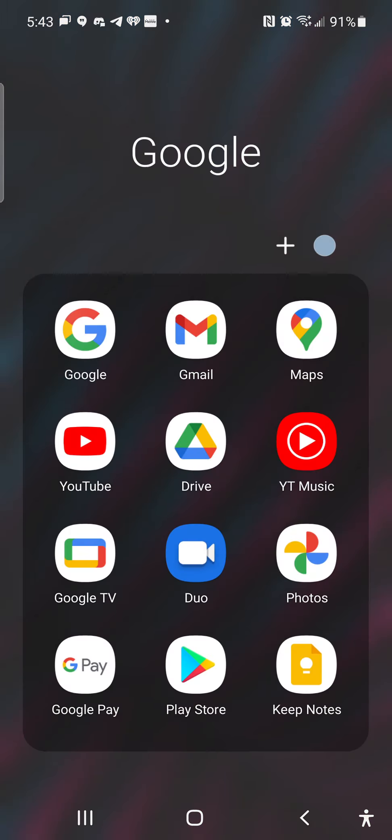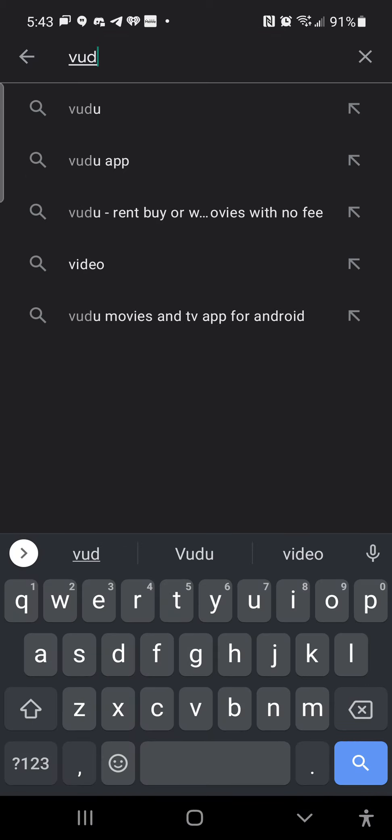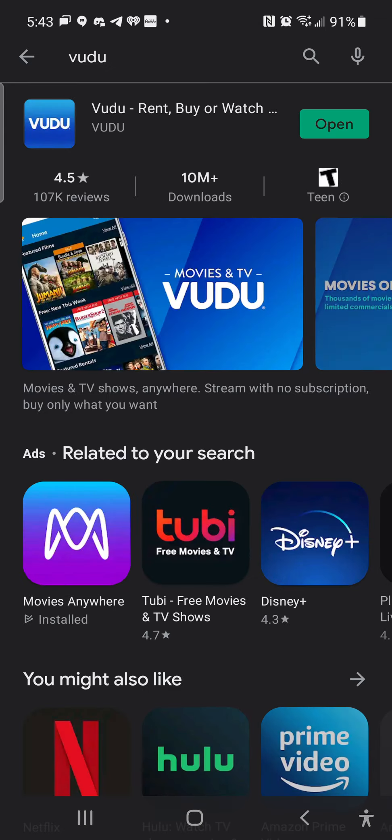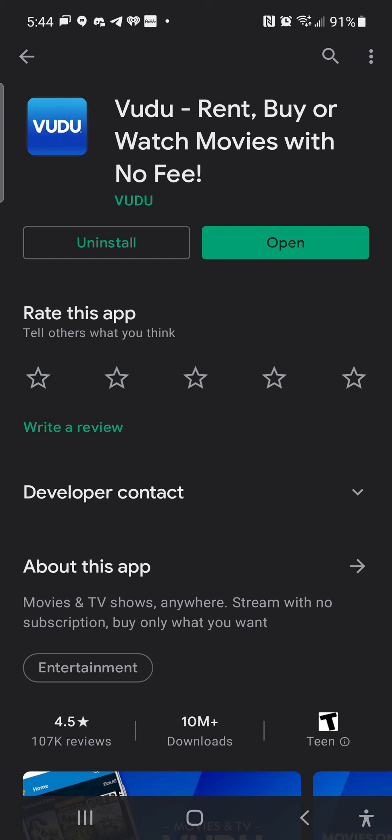Let's go to the Google Play Store — I've got a Samsung, and you can also get this on the Galaxy Store. Let me look up Vudu. I've been an advocate and user of Vudu since the beginning. I came across it when I bought a DVD and it came with a Vudu code. I signed up and here we are. Vudu: rent, buy, or watch movies with no fee, no taxes.